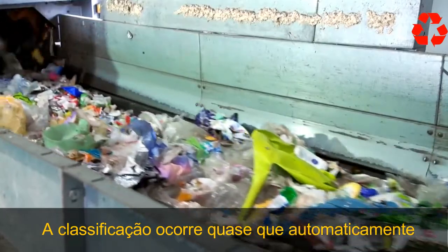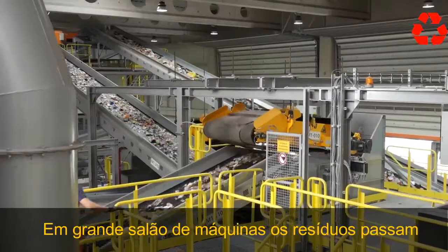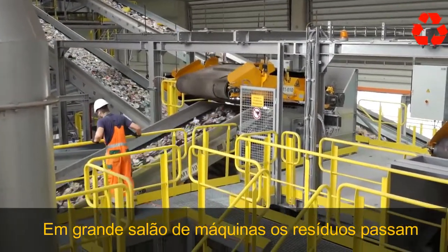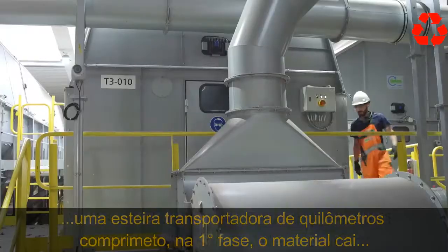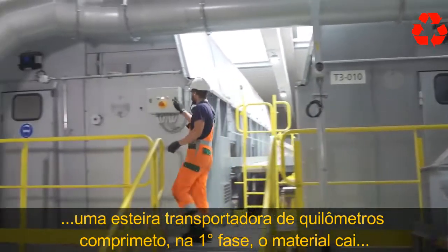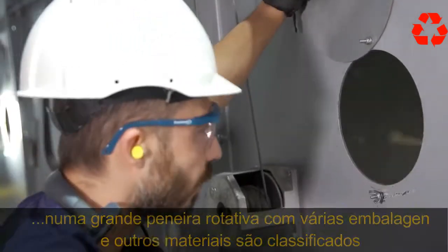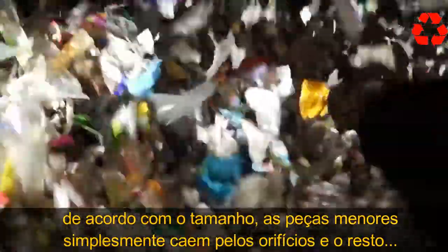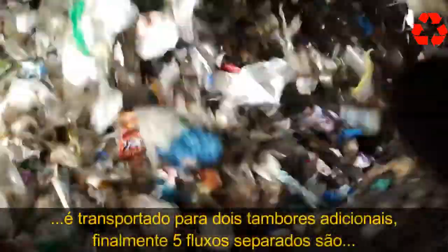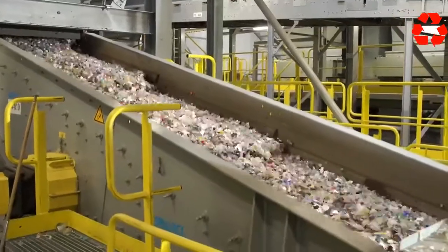The sorting takes place almost automatically. In a large machine hall, the flow of waste runs over a 2.5-kilometer-long conveyor belt. In the first stage, the material falls into a large rotary sieve, where the various packaging and other materials are sorted out according to size. Smaller pieces simply fall through the holes, and the rest is transported to two additional drums. Finally, five separate streams are created containing different-sized material.